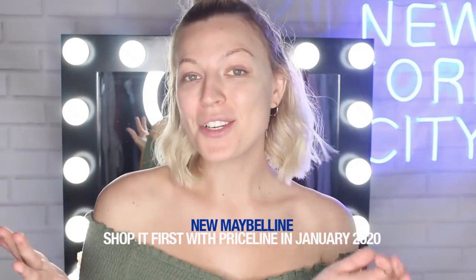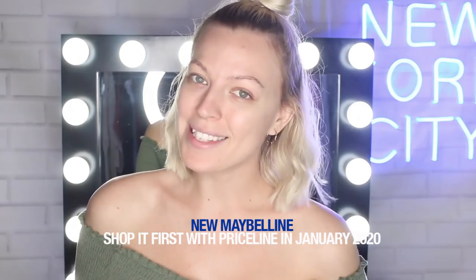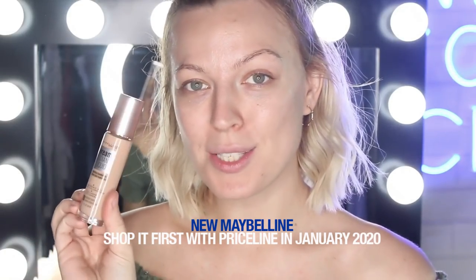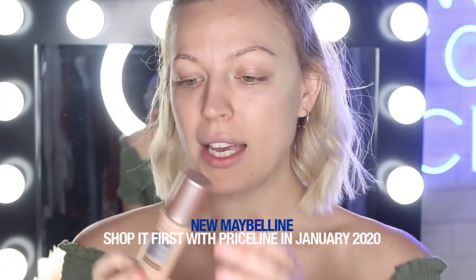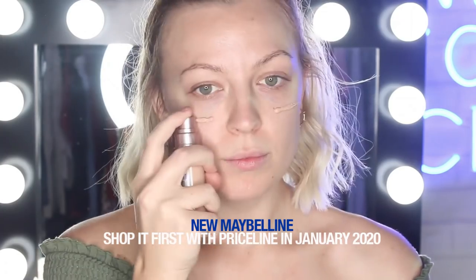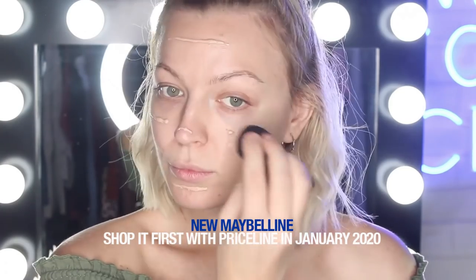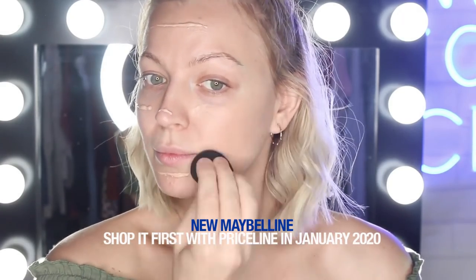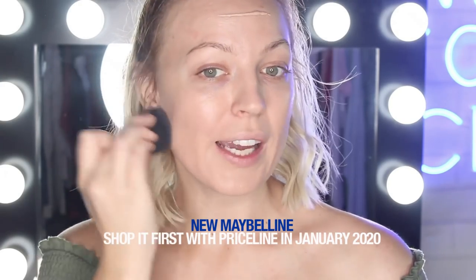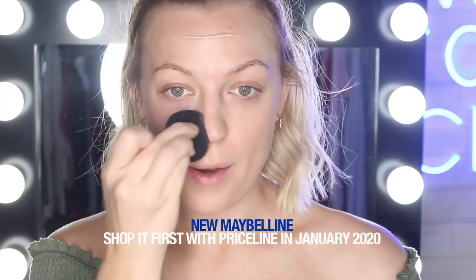To start, I'm going to be using the Dream Radiant Liquid Hydrating Foundation in the shade 20 Classic Ivory. It has a pop-off lid and comes in a pump format. This color is amazing — I definitely agree that it is super lightweight.